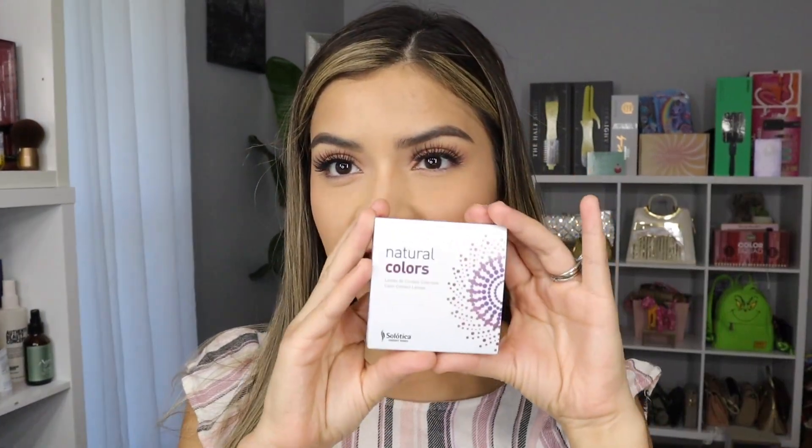I also wanted to mention we have a discount code which is 'Nancy.' Don't forget that Solotica is also doing a free limited edition makeup bag — just like this one. I have a few other colors that they sent over.